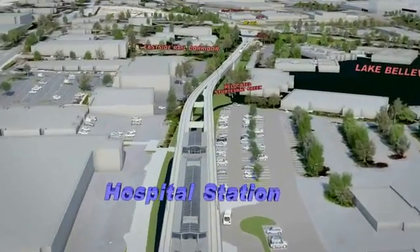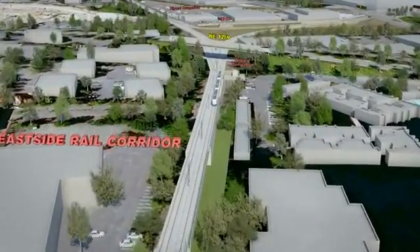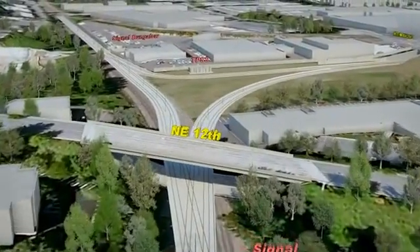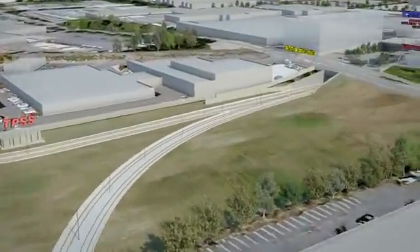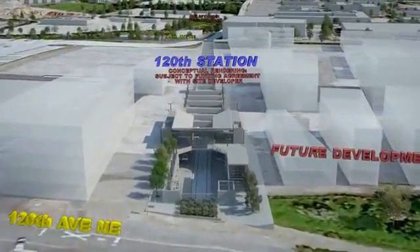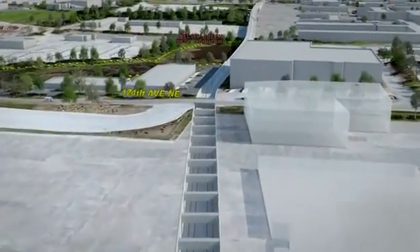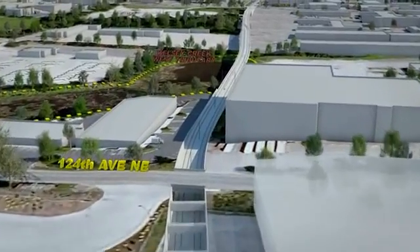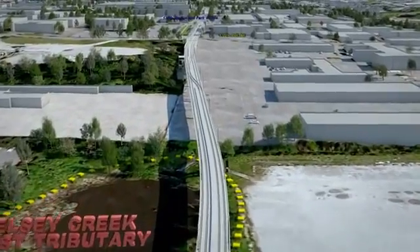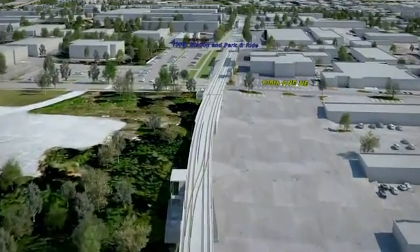After exiting the station, light rail travels along the east side rail corridor before entering the Bellevue area, where the animation reflects the future Spring District development and the 120th Station. Sound Transit is working with the site developer to negotiate a public-private partnership for designing and building this below-grade station. Light rail will accommodate future growth and planned transportation improvements in the Bellevue corridor, including the city's improvements to 120th and 124th Avenues. After passing beneath 124th Avenue NE, light rail will be elevated.